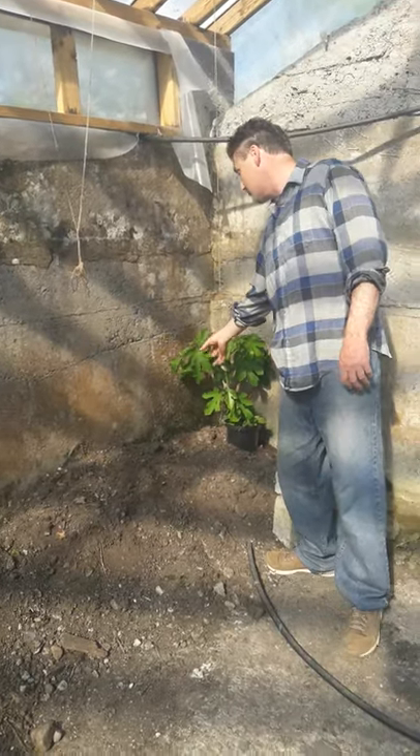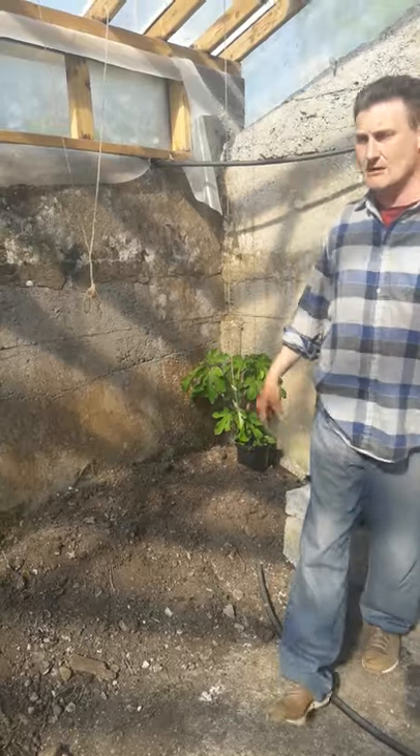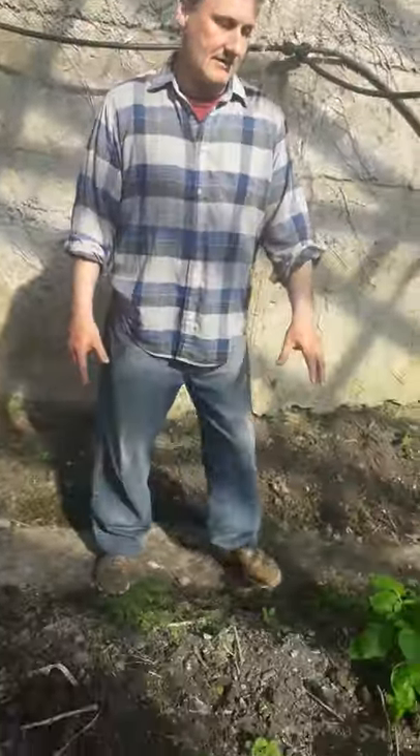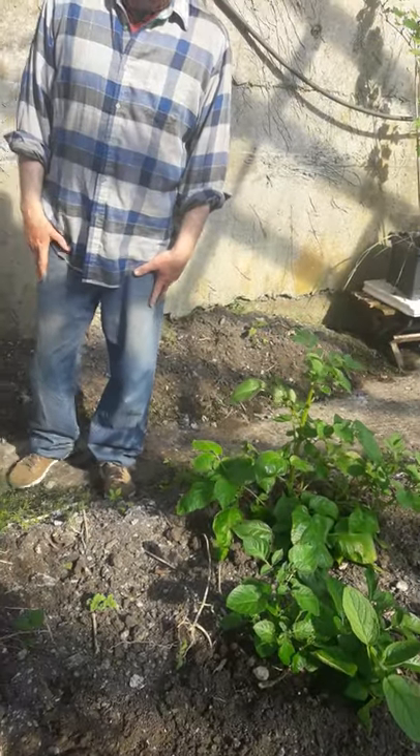This one I think is just the regular Brown Turkey fig, which is common enough, and we'll plant that outside. And here we have our potato bed — it's early potatoes. It's always very nice to get some early potatoes.